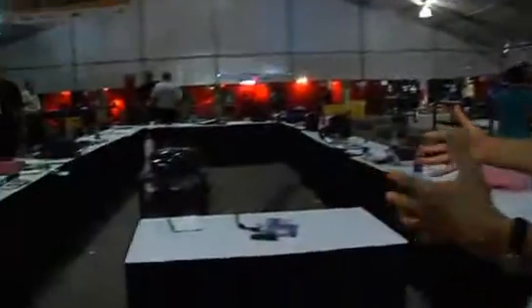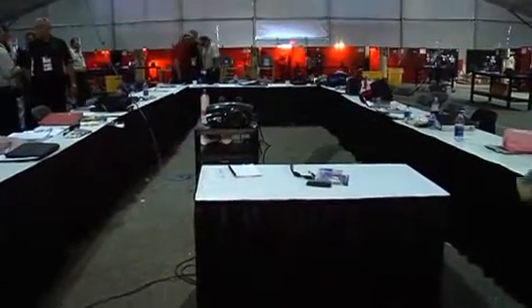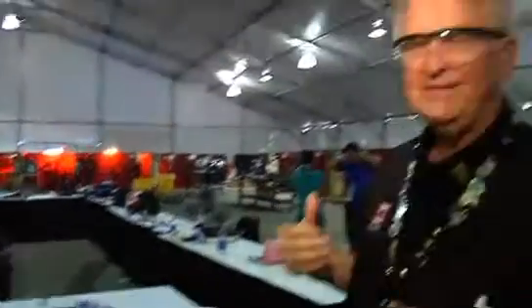Now I would like to show you the layout of the welding competition. This central portion is our meeting facility where the experts meet. We get our orientation and instructions from the chief expert, as well as the competitors. When they arrive, they will sit around this table and we give them orientation on safety, the procedure, the marking, and the project.